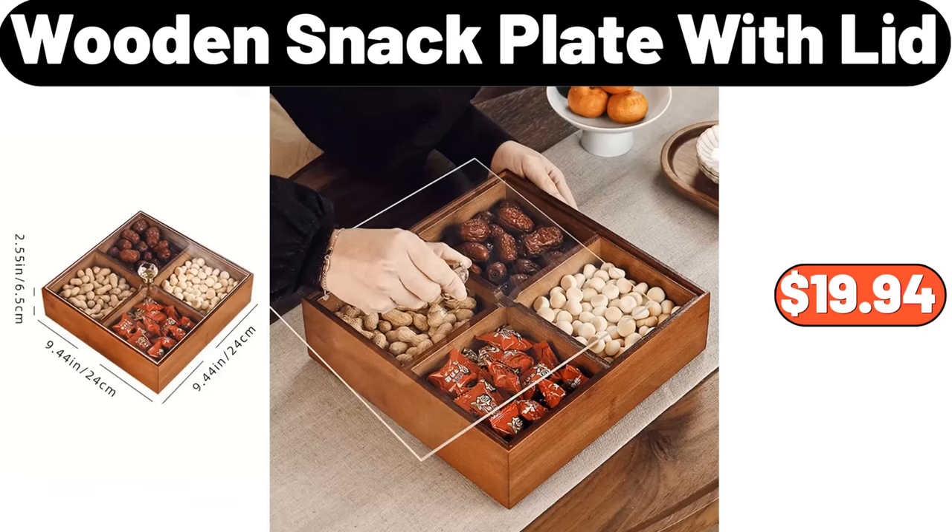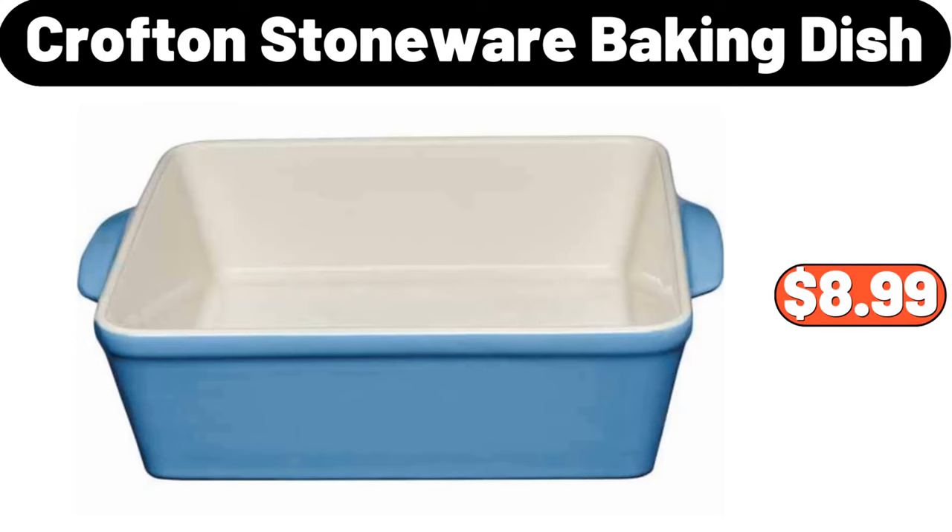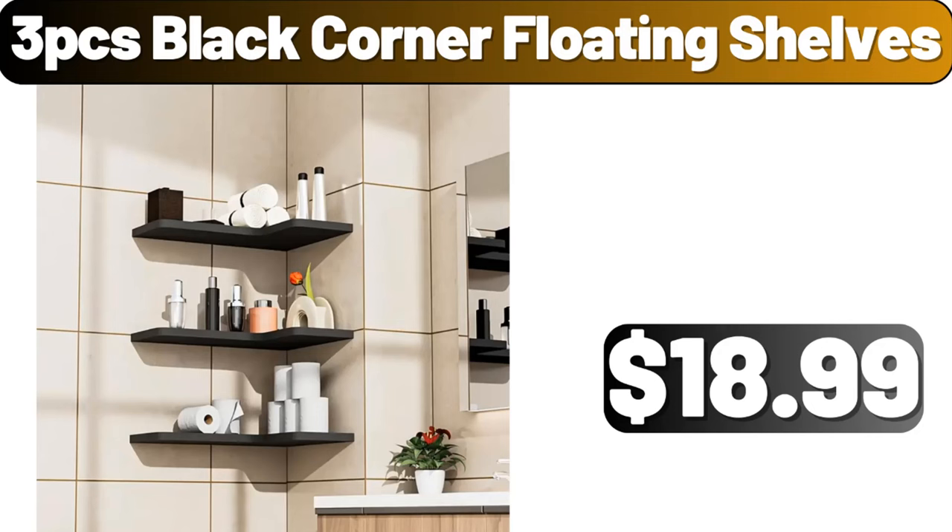Wooden Snack Plate with Lid, $19.94. 4-Piece Vintage Container Set, $24.99. Crofton Stoneware Baking Dish, $8.99. 3-Piece Black Corner Floating Shelves, $18.99.